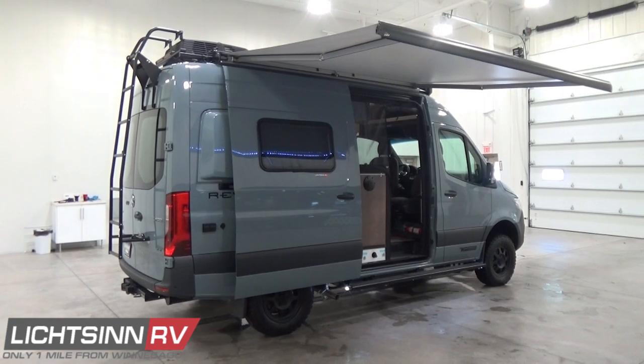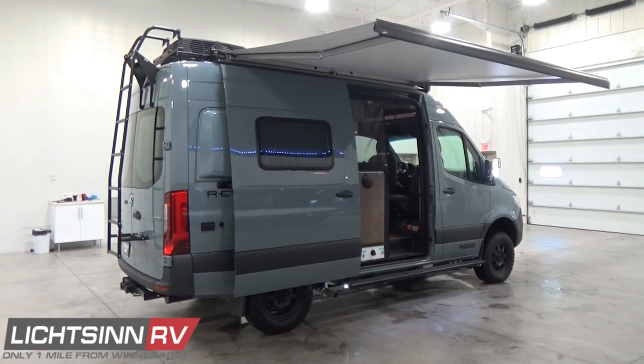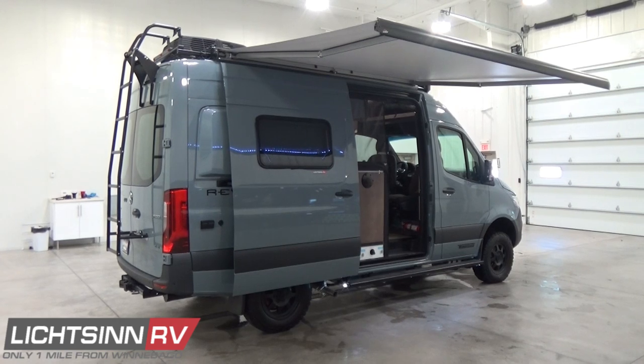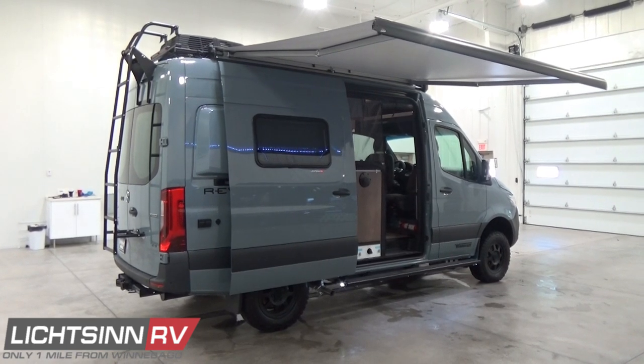Working back to ground level to wrap up with the patio components — keep in mind the Revel is 19 feet 5 inches long, 7 feet 1 inch wide, and 9 feet 10 inches tall, including the air conditioner.